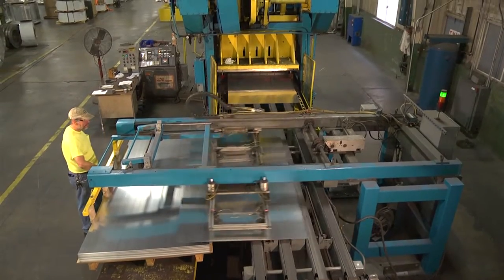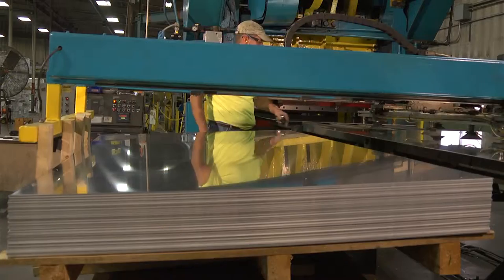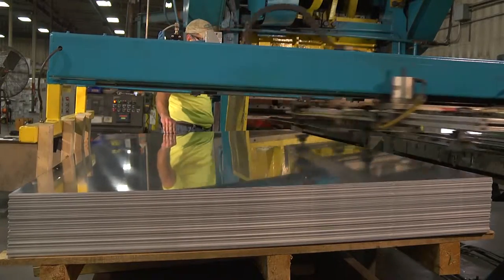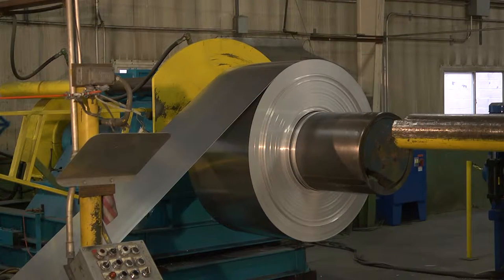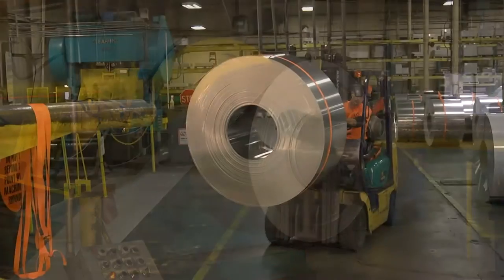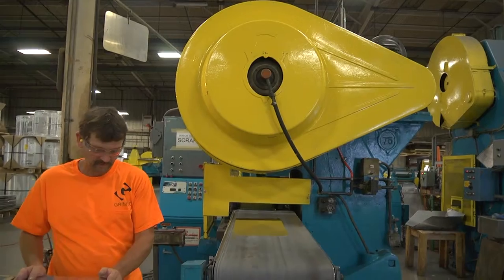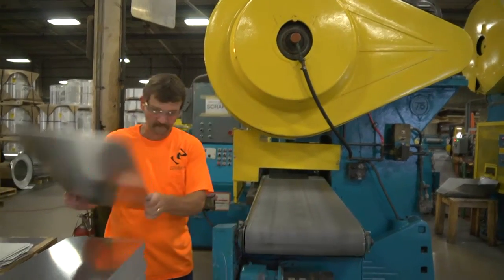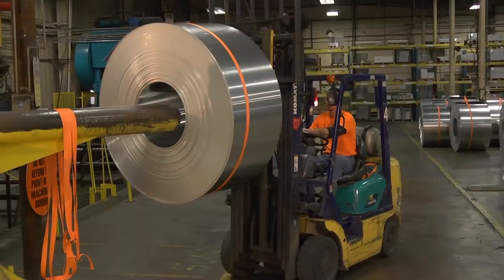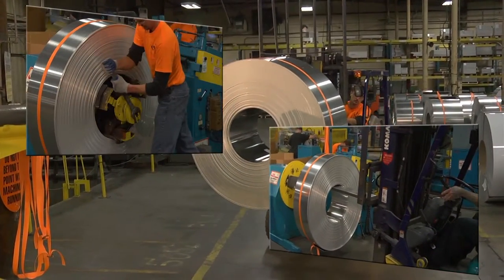The final step varies depending on the desired output. Aluminum used to produce four by eight foot and larger sheets continues down the main line where it is cut and stacked. Aluminum intended for use as high volume signs or blanks is rewound and transferred to a smaller stamping line. Each stamping line has a crew of two men and is capable of producing anywhere from 500 to 1,200 blanks per hour. At this rate, each line consumes a coil of aluminum every 30 to 45 minutes.